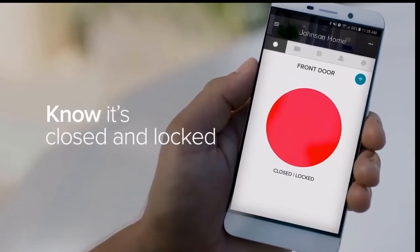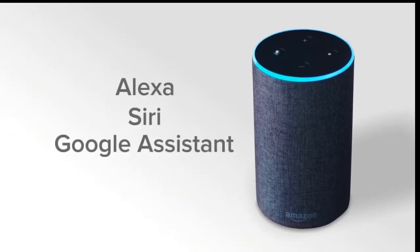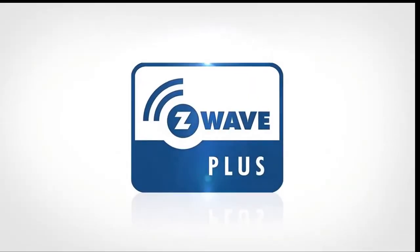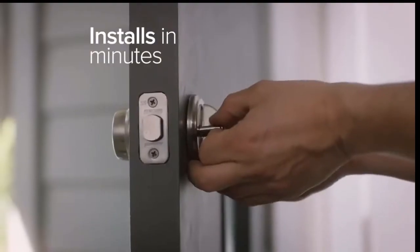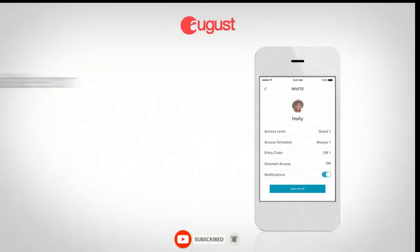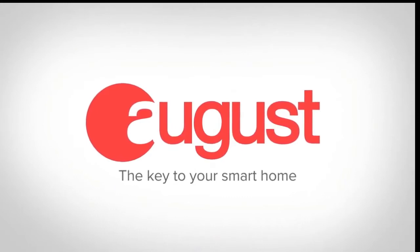You can remotely check and lock your door from your August app. With our DoorSense technology, you can always make sure your door is not only locked but closed. You can even ask Alexa, Siri, and Google Assistant to securely lock and unlock your front door. August is also Apple HomeKit ready and is a certified Z-Wave Plus technology provider. August attaches to your existing deadbolt on the inside of your door — installation takes minutes and you can keep your existing lock and keys. Available on Android and iOS. August: the key to your smart home.